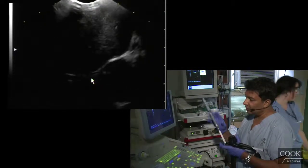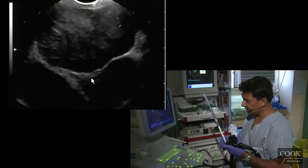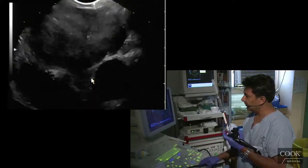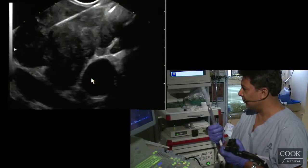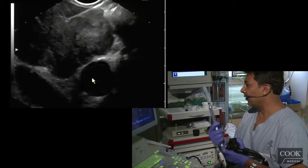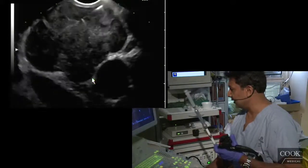We put the needle in, no stylet. The data clearly show the stylet is not necessary. I just let the stopper down — this is a 22 gauge needle. We put the needle out; you can see the tip of the needle right there. Once you see where the tip is, you can go in quickly, then stop and look for the tip. Once you're in, back and forth. I do a little bit of suction, even though apparently the data show it's not really necessary.